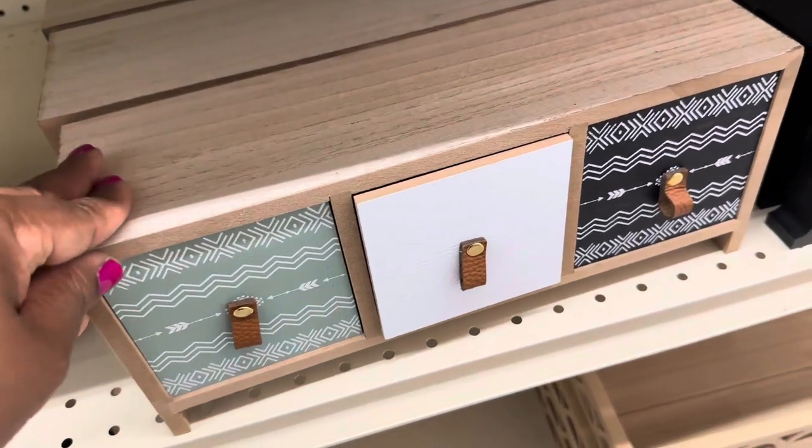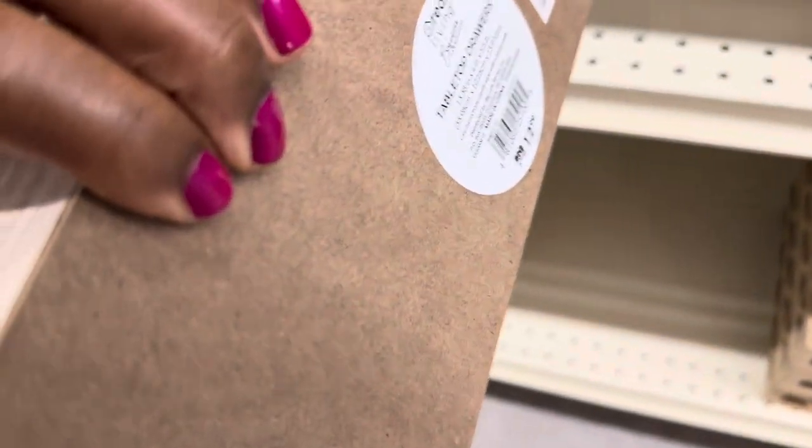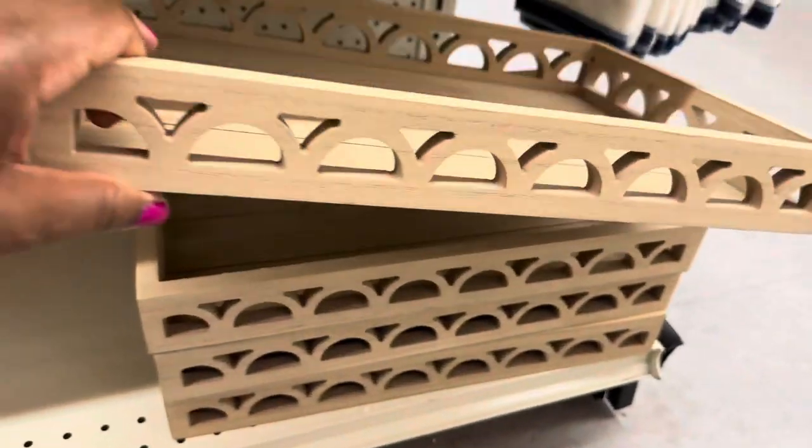This is just too cute — it looks like a console table. Isn't this cute? $12.99. I absolutely love that. This little wooden tray is $14.99.